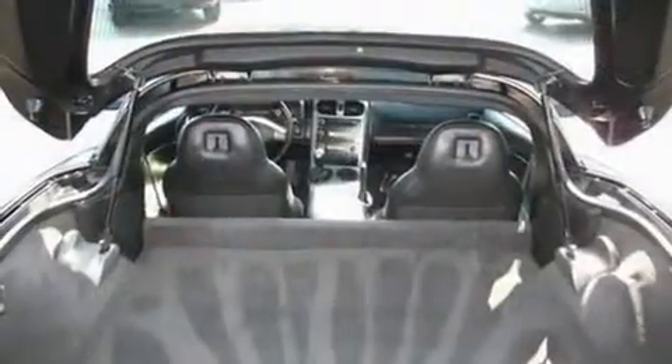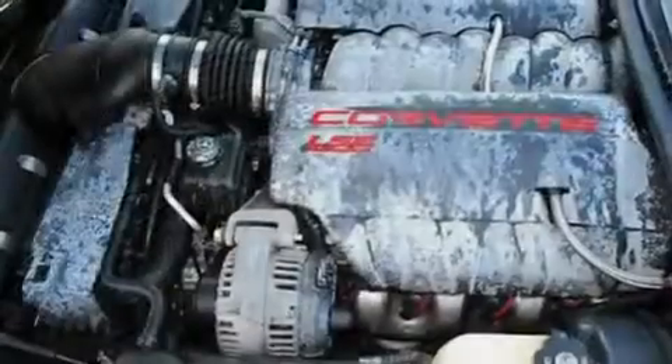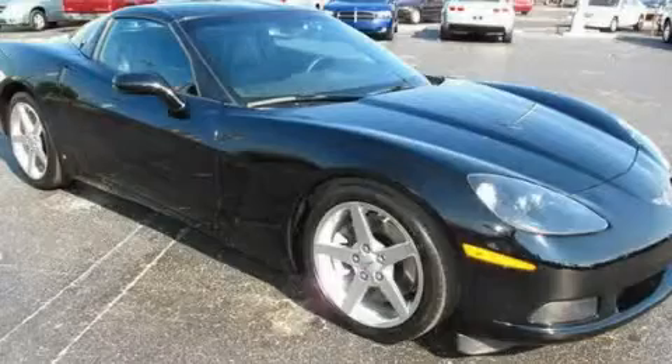With an EPA estimated rating of 28 miles per gallon on the highway, fuel efficiency is still high on the list of priorities. This vehicle is sure to sell fast — call and arrange your test drive today.